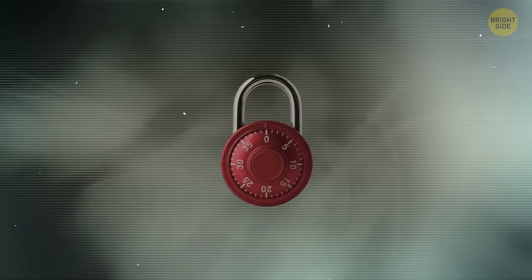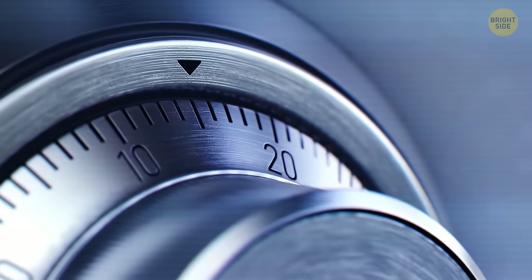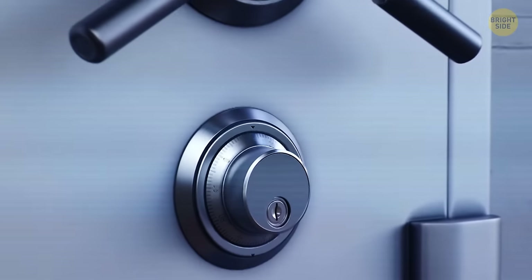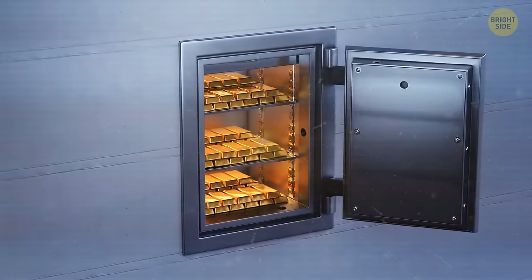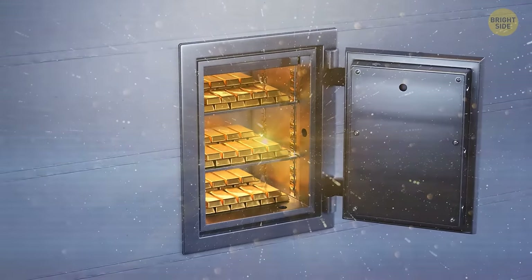There's no denying combination locks are convenient — you don't need to worry about losing the key or anything. But one of the biggest problems combination locks have is that they can be cracked through trial and error, and you don't need to be Danny Ocean to do that. Try enough times and you'll be able to unlock one. So convenience comes at a cost of security.